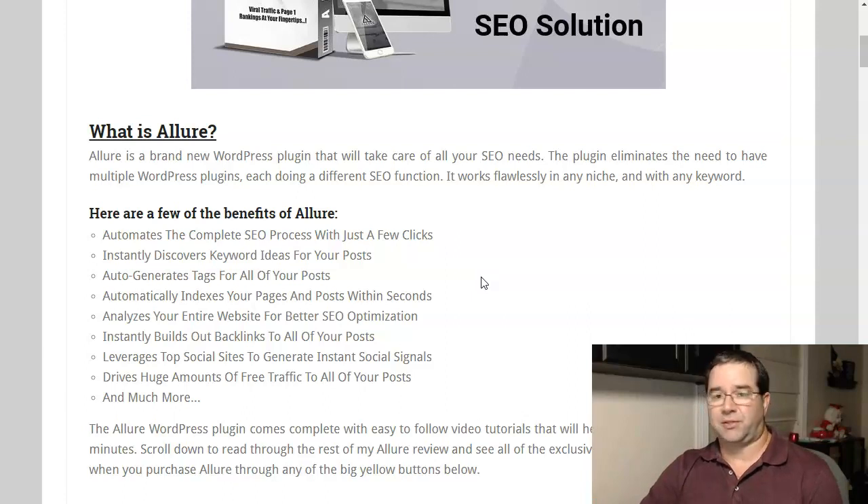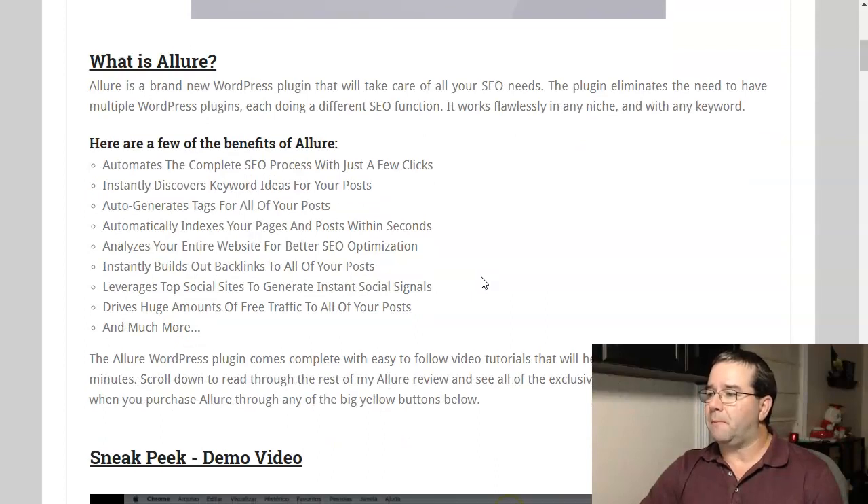Here are a few of the benefits of Allure. It automates the complete SEO process with just a few clicks. It instantly discovers keyword ideas for all of your posts. It auto-generates tags for all of your posts. It automatically indexes your pages and posts within seconds. It analyzes your entire website for better SEO optimization. It instantly builds out backlinks to all your posts. It leverages top social sites to generate instant social signals. It drives huge amounts of free traffic to all of your posts, and much more.